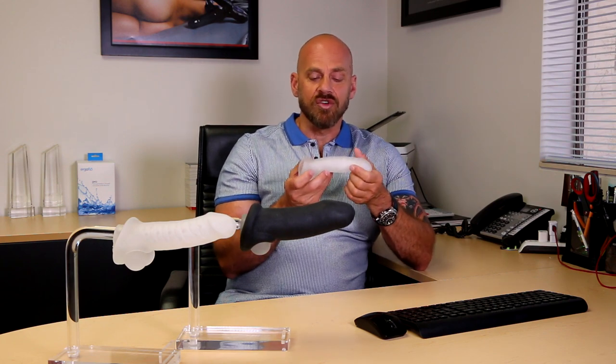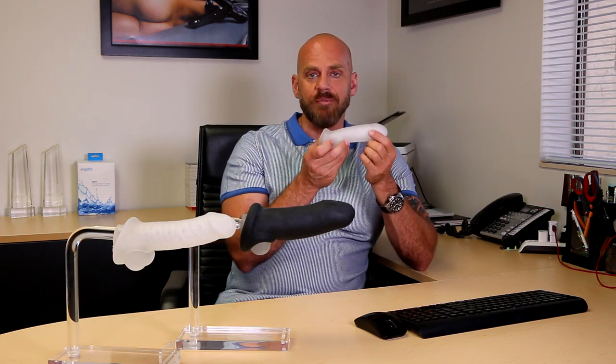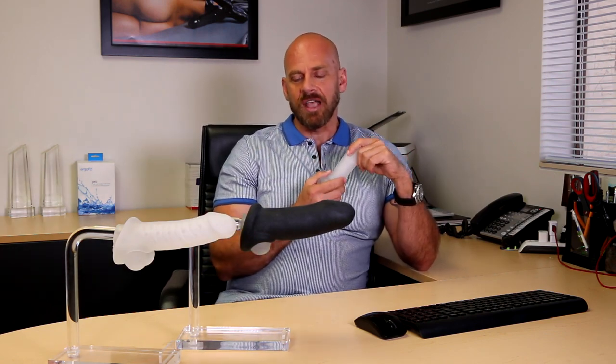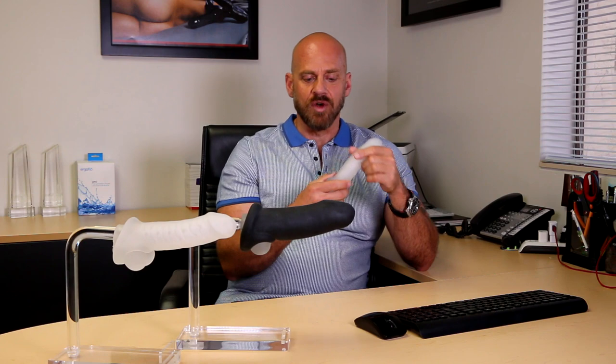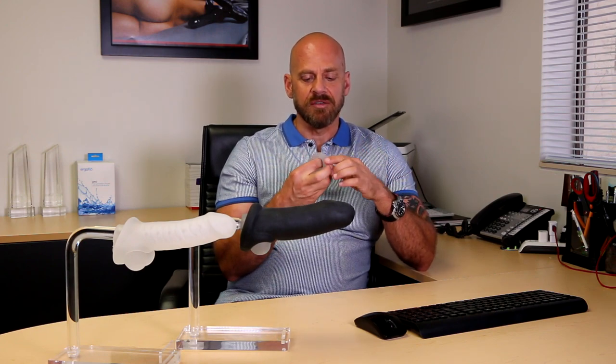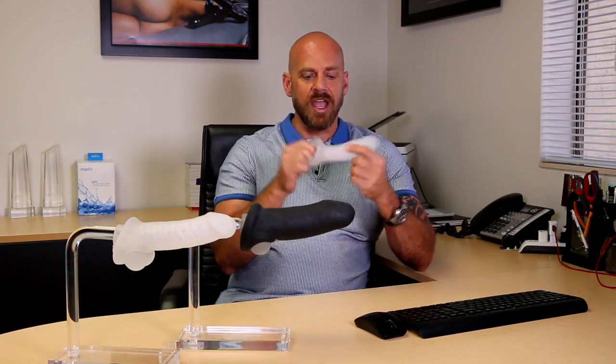We do have a thinner version, of course. We have the one in my hand, which is the Fatboy Thin, which you can see on this Phallus model here, and it does offer less girth than the bigger one. The Fatboy is a very simple product to put on and off. You can simply just pull it on, stretch it, pull it over your penis. It's got a little opening in the bottom, which you slide your testicles through, and then it anchors in place.